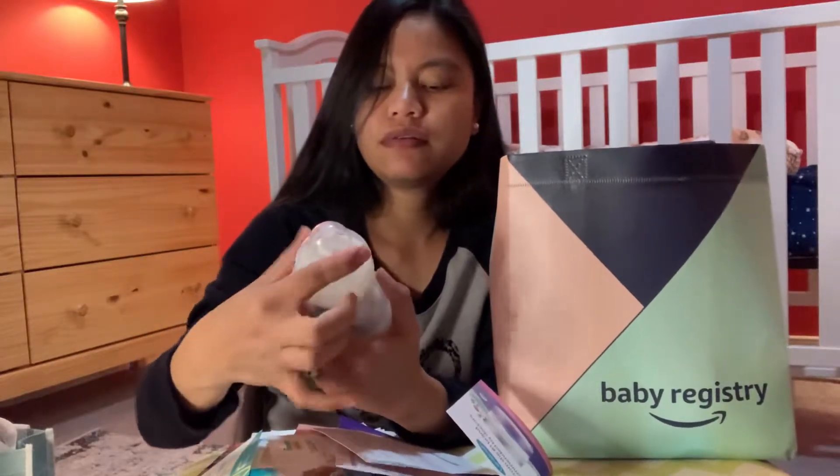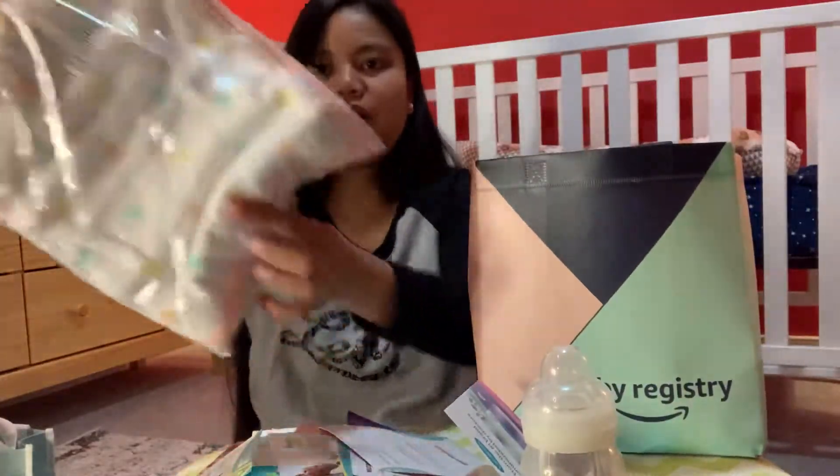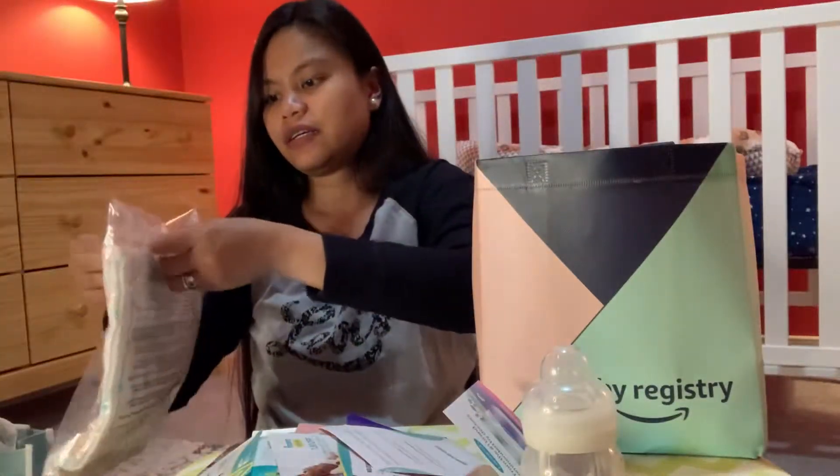It comes with a baby bottle and a pacifier — very nice! And look at that, all different colors of stars!